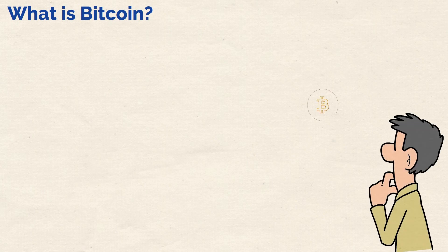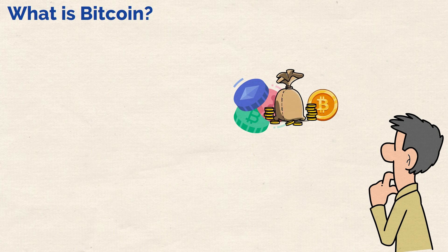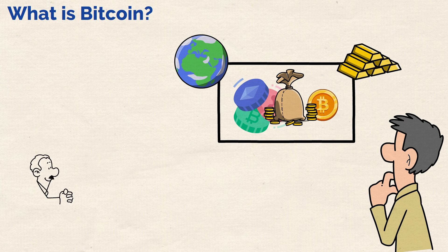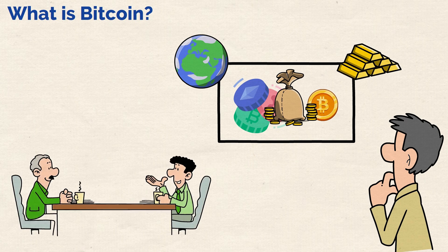Did you know that Bitcoin accounts for nearly half of the value of the entire crypto market? It is by far the biggest cryptocurrency in the world and is often seen as the gold standard in the industry. Having said that, it's difficult to give a simple and straightforward definition of what Bitcoin is today.